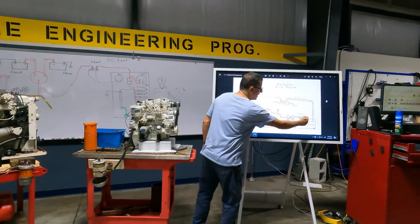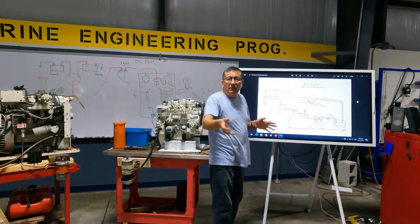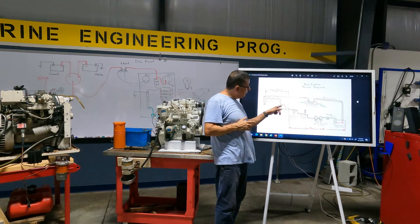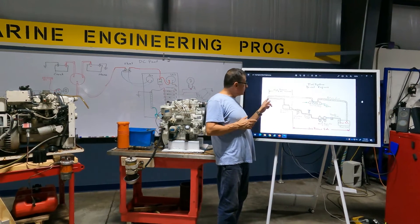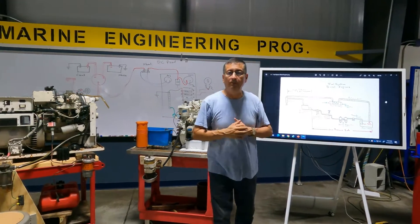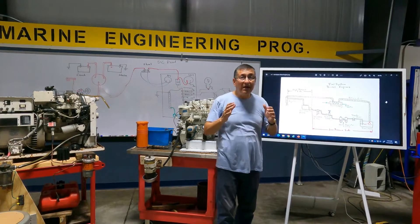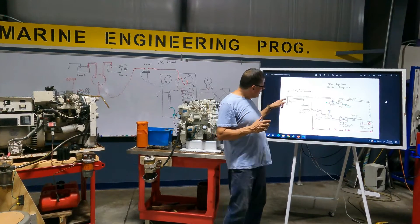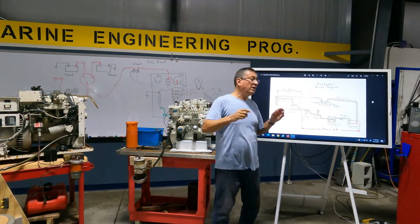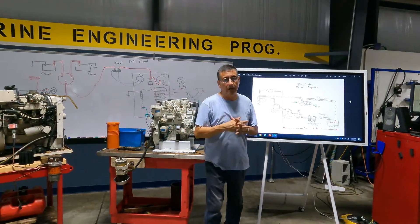When fuel comes in at low pressure and enters the fuel injection pump, it's at low pressure and low temperature. But when the fuel exits through the fuel injection pump and enters the injector, the temperature increases dramatically. Only 20% of that fuel at high pressure and high temperature enters the combustion chamber; the other 80% returns to the fuel tank.